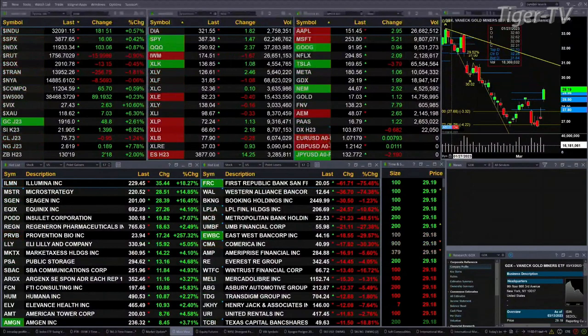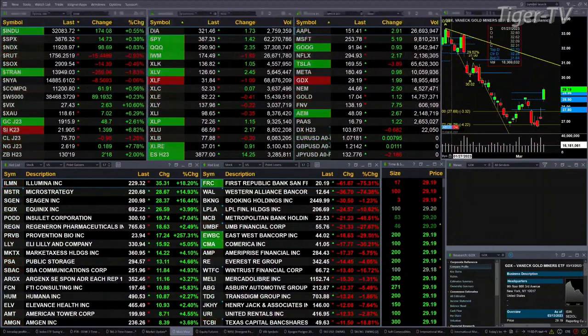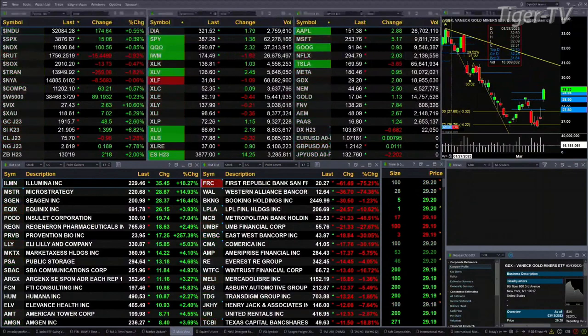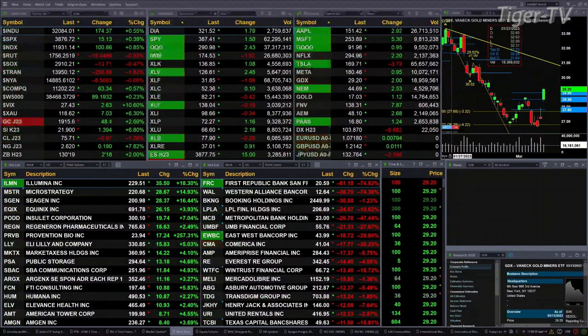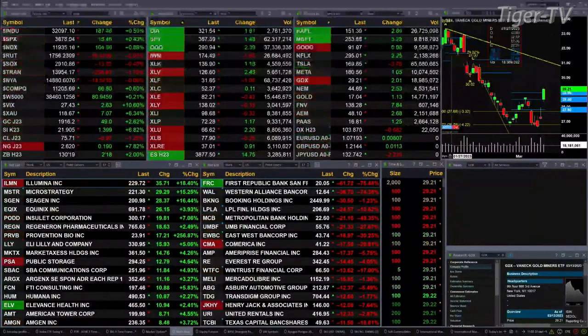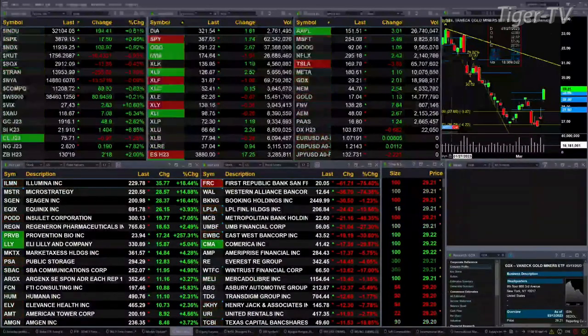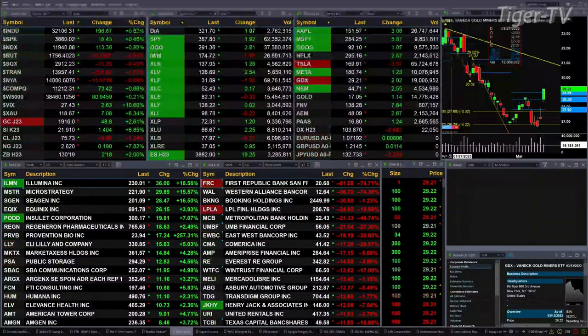Gold is trading out at 1915, that's up about 49 bucks. Silver's up $1.40, trading at 21.90. Light Crude is up 98 cents, trading out at 75.71. Natural Gas up 19 cents, about an 8% move, trading out at 2.62. And the 30-year Treasury is up 2 and 2 ticks — 2 points and 18 ticks — trading out at 130.19.